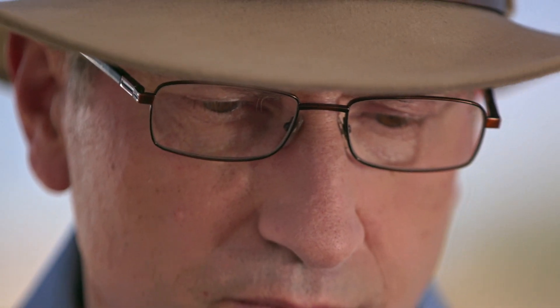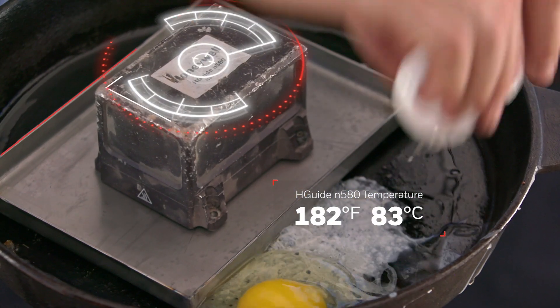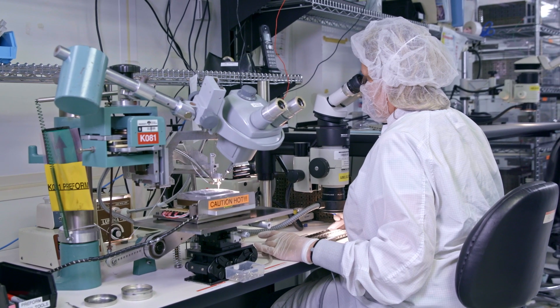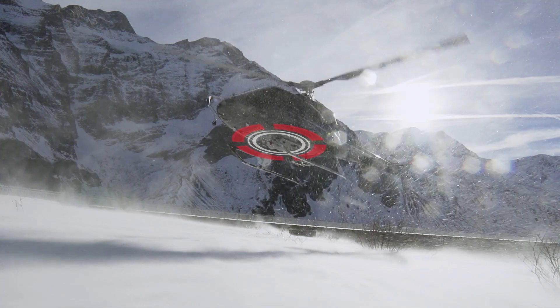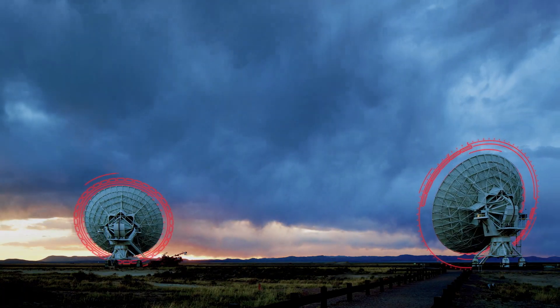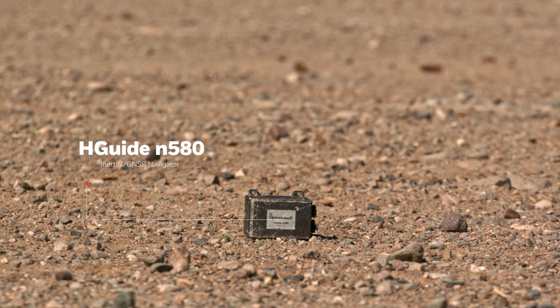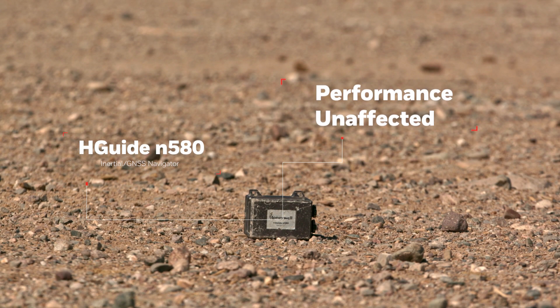But we're not finished. While the competitors' navigators are sweating in their corner, we turned up the heat again by frying the hguide N580 alongside an egg. Honeywell engineers have a history of emphasizing superior performance while keeping in mind durability and data fidelity. When stacked up against baseline operating conditions, even after taking a day-long desert beating, the hguide N580's performance was unaffected.